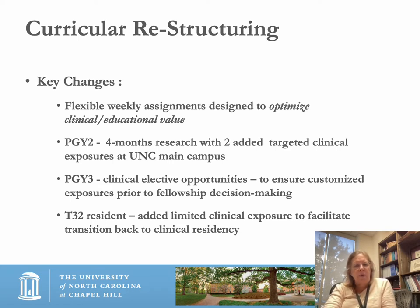In the second year, we've amended our research block to be four months of research with two additional targeted clinical exposures at our main campus. In the third year, the PGY3 resident is exposed to clinical elective opportunities for the first time to ensure customized exposures prior to making a decision about a fellowship or practice area. The T32 resident will have added limited clinical exposure to facilitate transition back to the clinical residency. We will be interviewing for four five-year residency spots this year; the T32 program, although ongoing, will not have an opening this particular year.